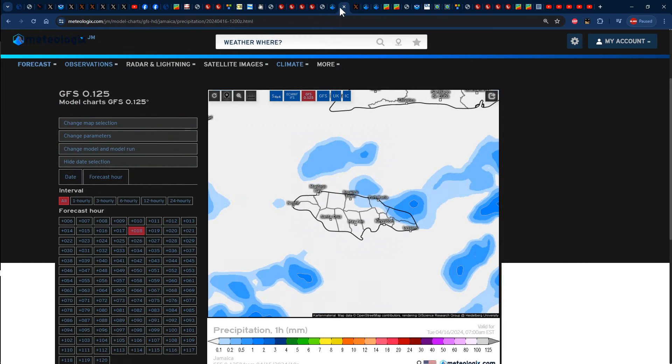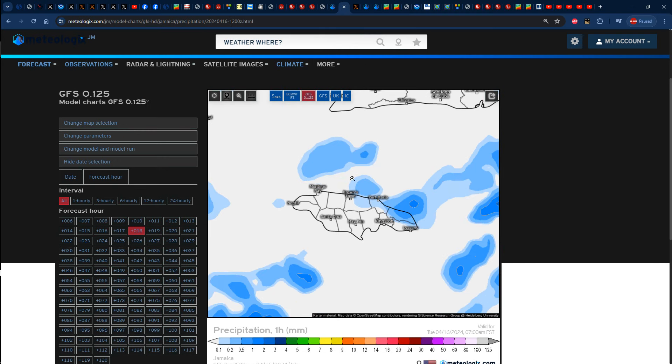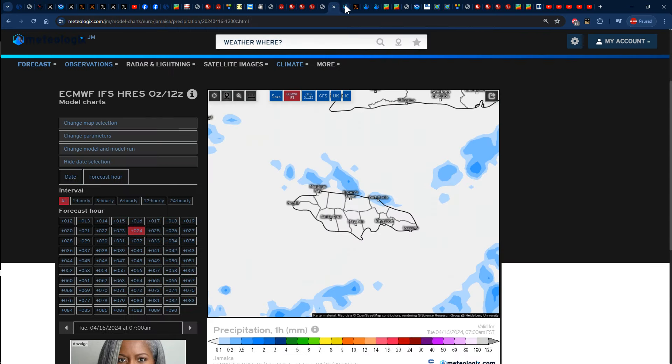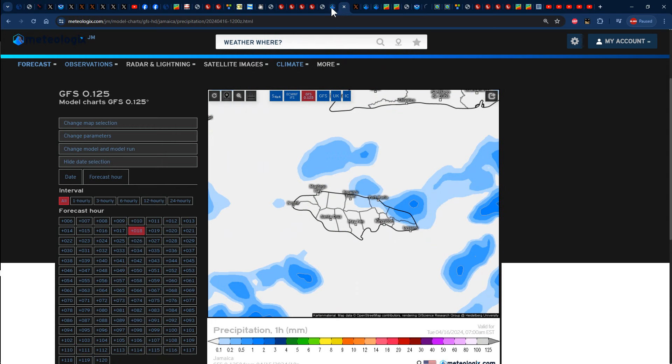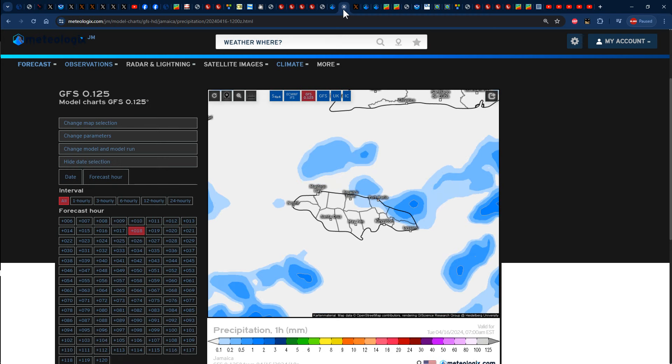Both rainfall forecast maps are in consensus that there is some amount of rainfall in store for sections of Jamaica tomorrow, more so sections of northern Jamaica. Maybe sections of Hanover, St. James, Trelawny, St. Anne, St. Mary, Portland might get in on the action — both the Euro and GFS models are in consensus. This map is showing 7 a.m. Eastern Standard Time, which is 6 a.m. Jamaica time. So maybe some early morning showers — if you're heading out at that time, ensure that you walk with your umbrella. People of Portland, St. Mary, St. Anne, I'm talking to you.